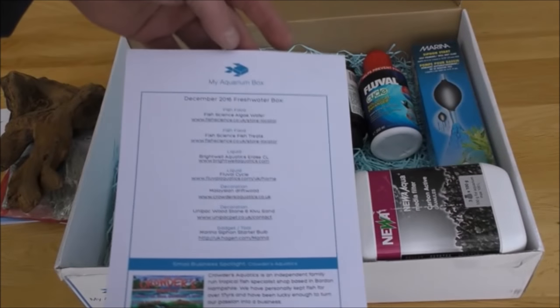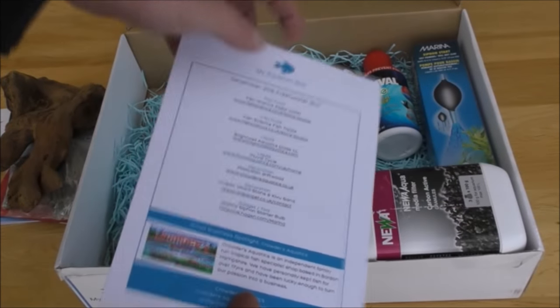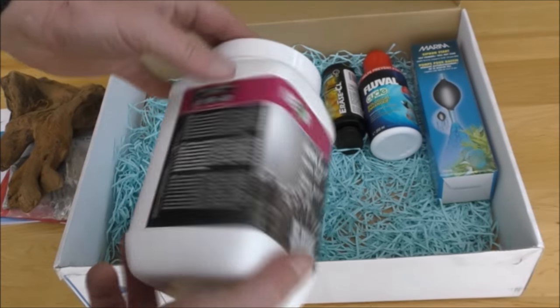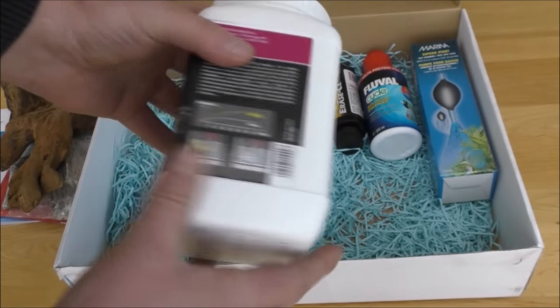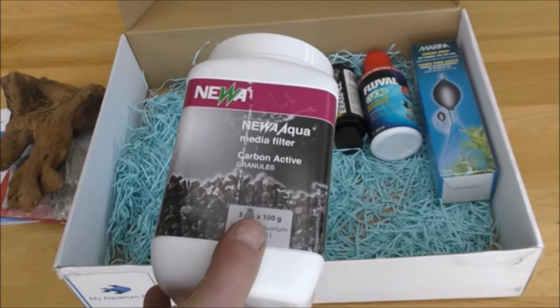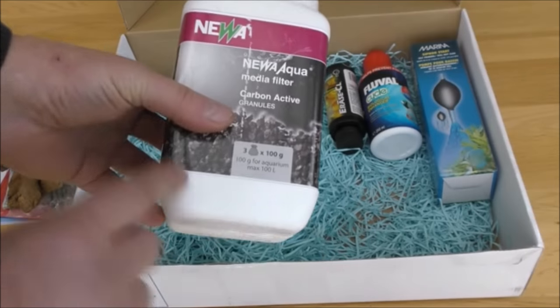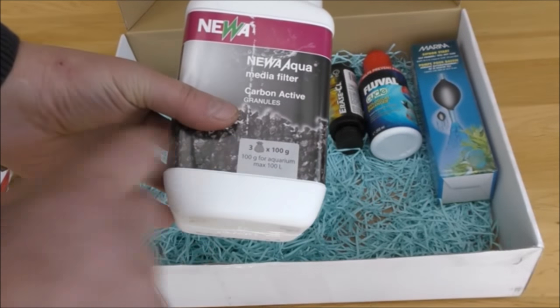We've got a little card in there with the sponsors and their various links. We've got some carbon from Neewa. Neewa actually make quite good little pumps for aquariums, but this is active carbon from them — carbon granules, three lots of 100 grams.